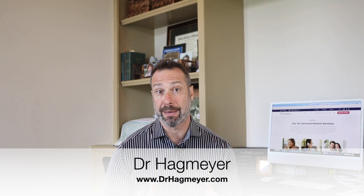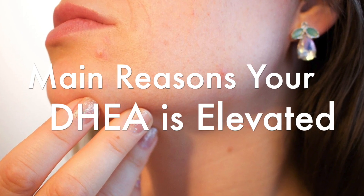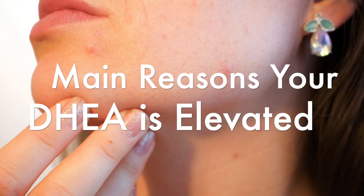So you just got back from your doctor and he or she told you that your DHEA levels are too high, and you're wondering how serious of a problem this might be and if DHEA might be causing some of your symptoms. I'm Dr. Hagmeier and in today's video I'm going to review some of the most common reasons why your DHEA levels are elevated — and that's assuming that you're not taking DHEA in the form of a supplement.